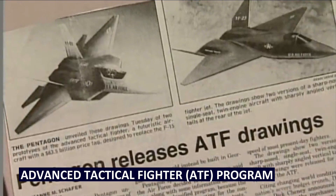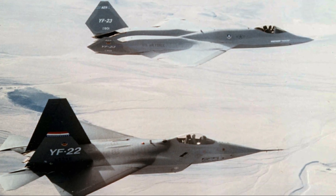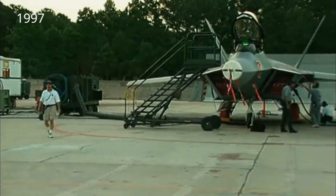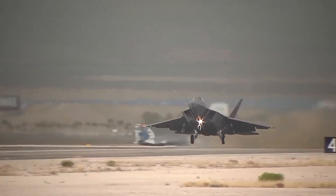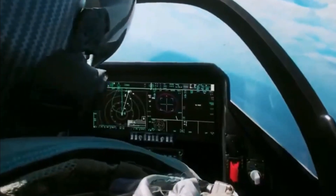This need led to the Advanced Tactical Fighter, or ATF, program — a competition between Lockheed Martin and Northrop Grumman to create the fighter jet of the future. Lockheed's YF-22 won the competition in 1991, and by 1997 the F-22 Raptor was born. But this wasn't just a new aircraft. It was a new class of fighter jet, blending stealth, speed, agility, and cutting-edge avionics into a single platform.